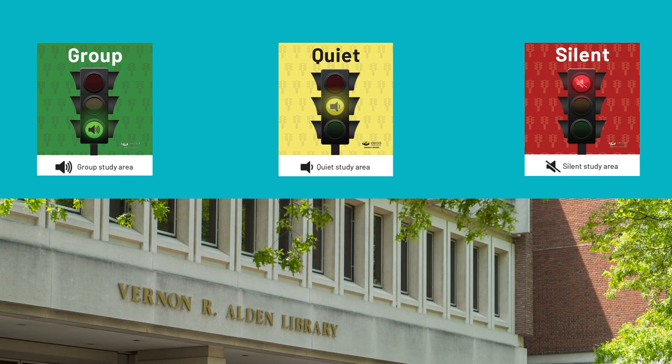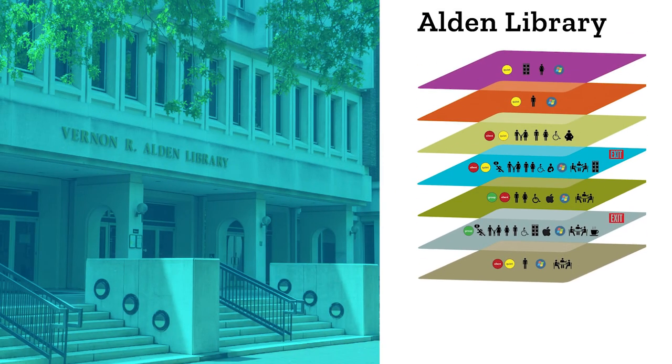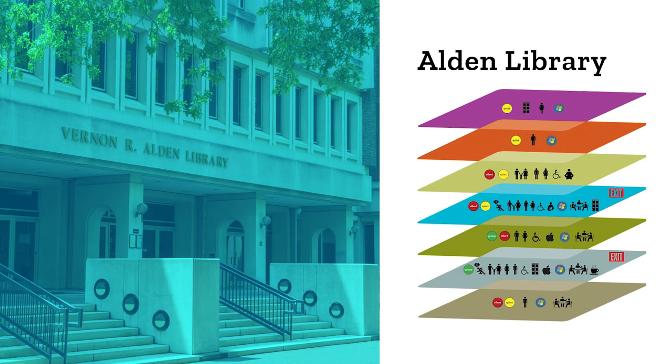You can find these signs all around the library and on our website. You can also get information about the expected noise levels in different parts of Alden from our directories on all floors and in the elevators.